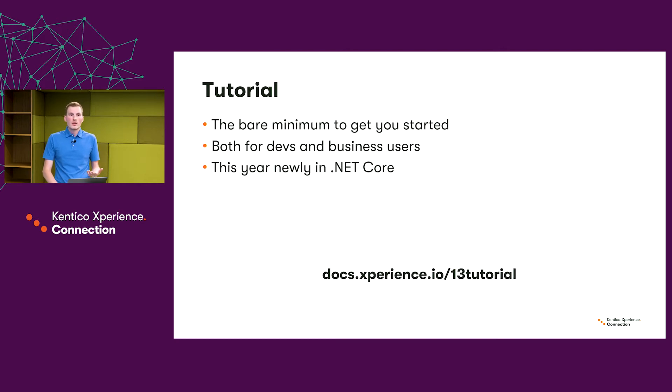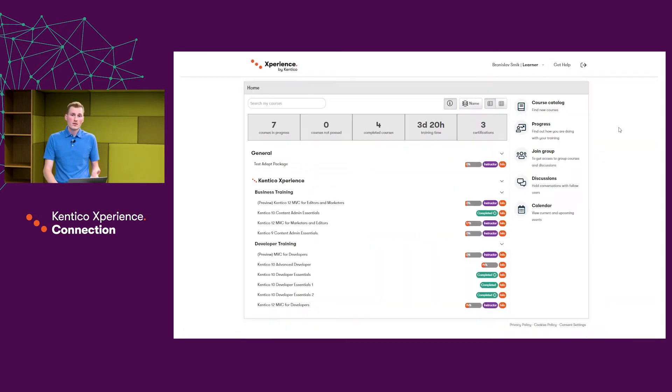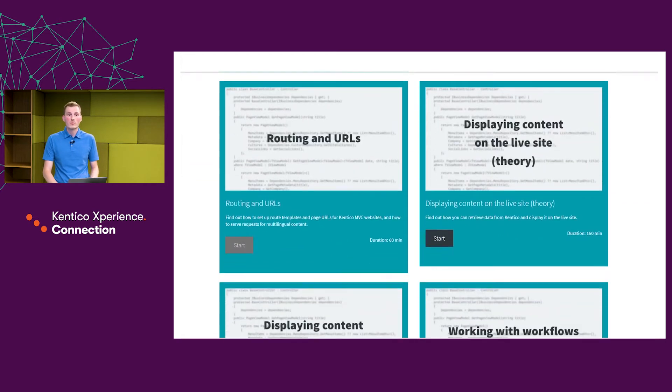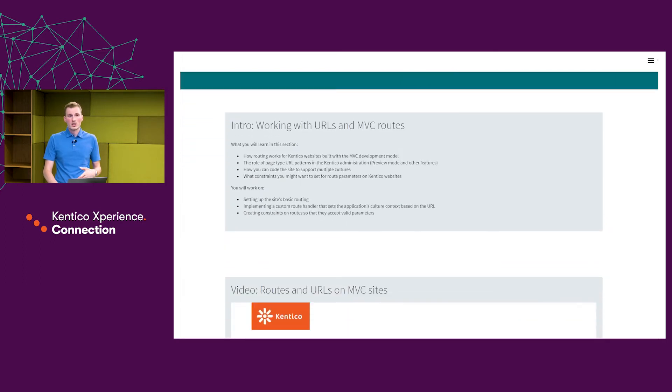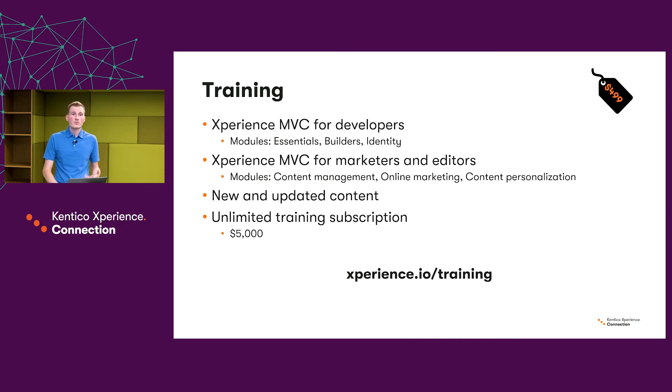To fully prepare you, we have the training. The training consists of several courses, with the two main courses being Experience MVC for Developers and MVC for Marketers and Editors, each consisting of three separate modules. We do have more courses and certifications, but these two are the more important ones. We have been creating new and updating existing content all year long in these courses. Training and certification are the only paid materials in our offer, and they provide the biggest value.